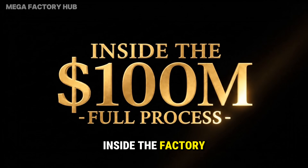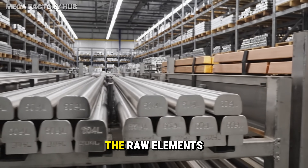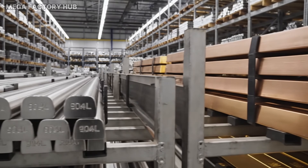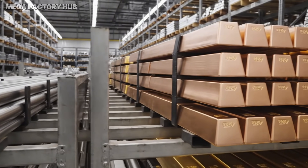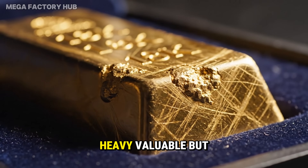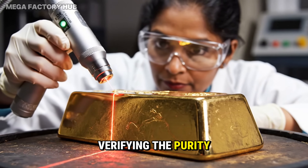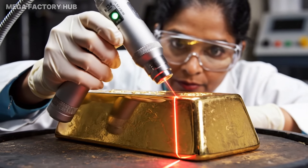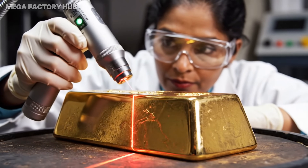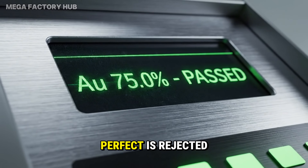Inside the factory — the full process. It starts with the raw elements: solid 18 karat gold. Heavy, valuable, but formless. Verifying the purity before melting. Anything less than perfect is rejected.